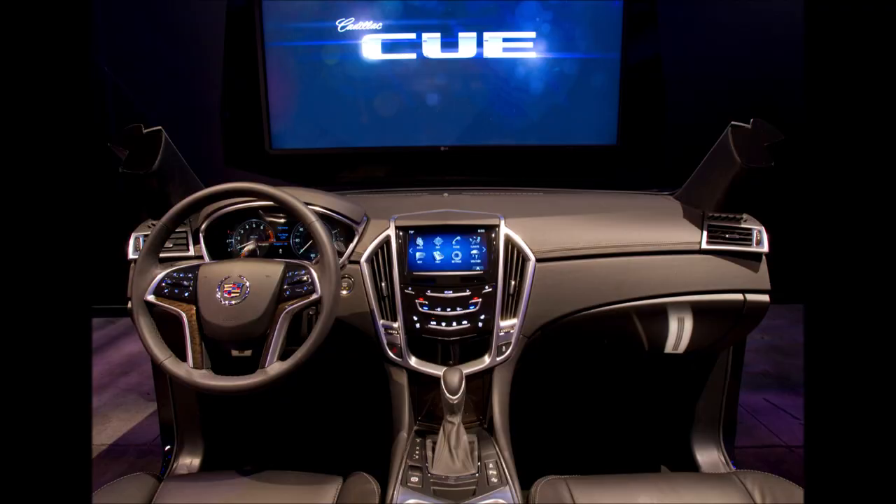Back in the early 2010s, Cadillac was in development of their new infotainment module, dubbed CUE, or Cadillac User Experience.